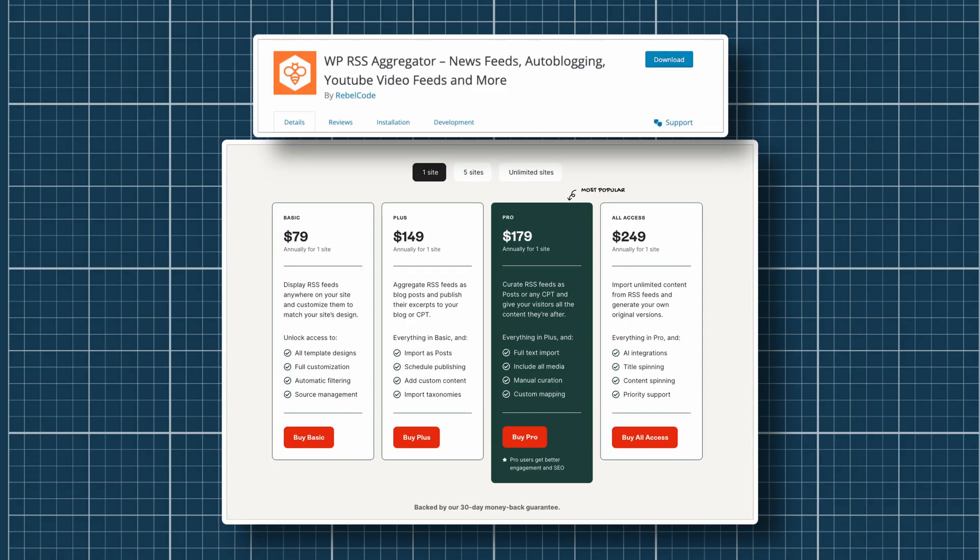The basic plan starts at $79 while the plus plan starts at $149. The higher pro plan is priced at $179, while the top-of-the-line all-access plan is priced at $249.